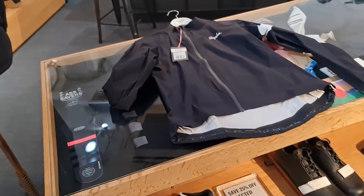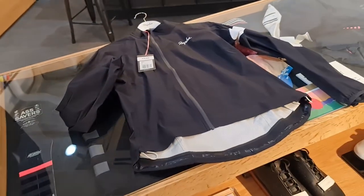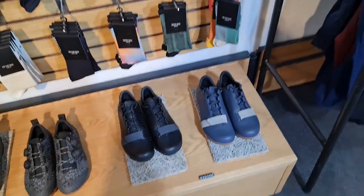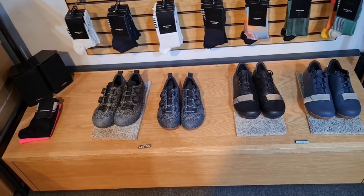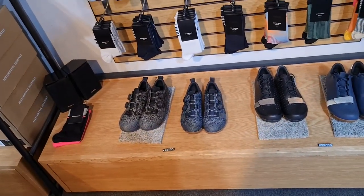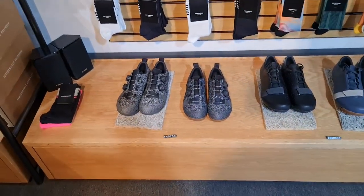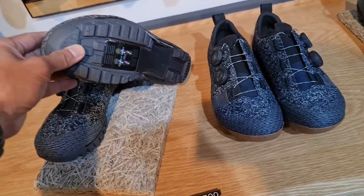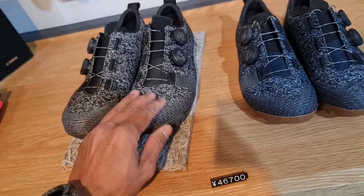It's the core windbreaker — the core rain jacket. Let's focus on the shoes for a minute. We got the gray gravel shoes, the black ones, and the power weave gravel shoes. 46,700 yen. Two-bolt cleats. Very nice feel.